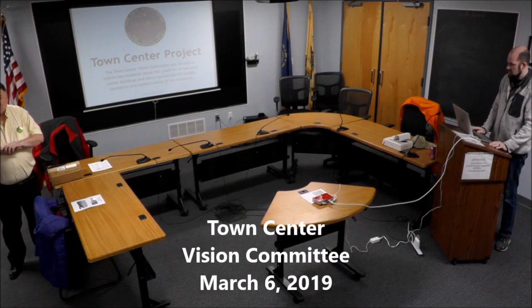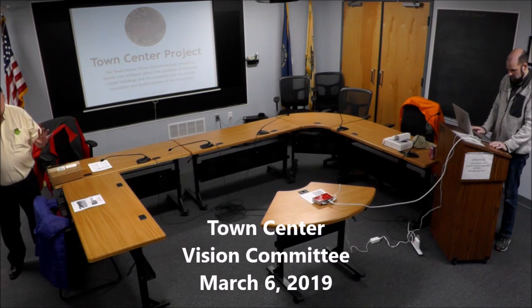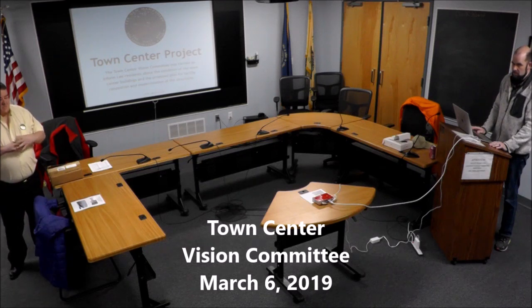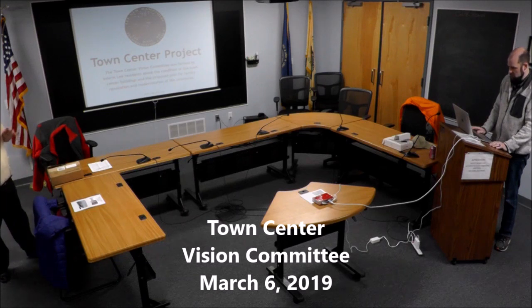Welcome everybody. The Town Center Vision Committee welcomes you to this presentation. This is our last presentation before the vote. So if you've suffered through it more than once — some people have, some people haven't — this is the last time you have to suffer. We have about 30 minutes, with breaks in the middle for questions.